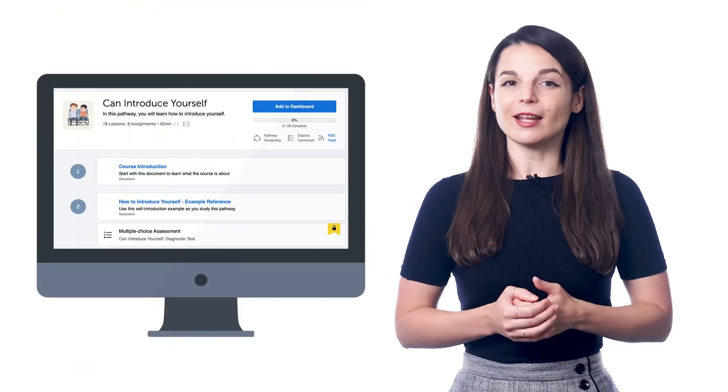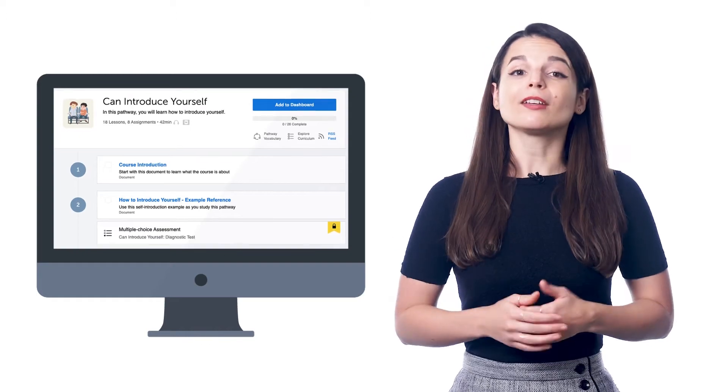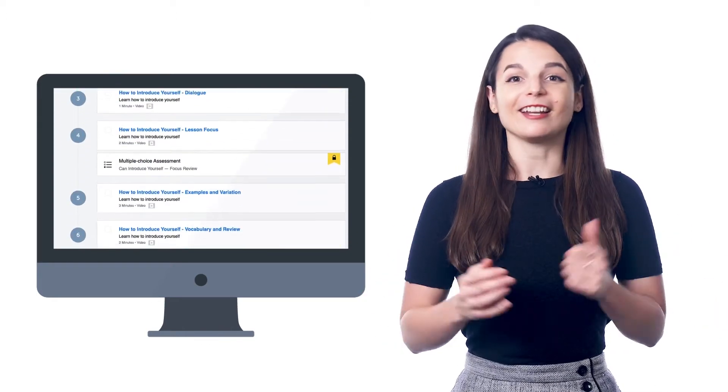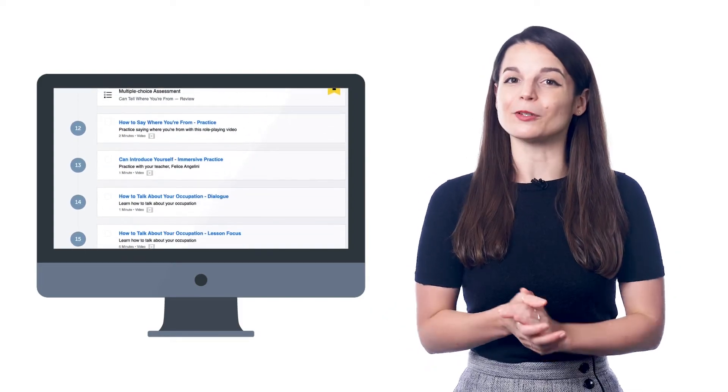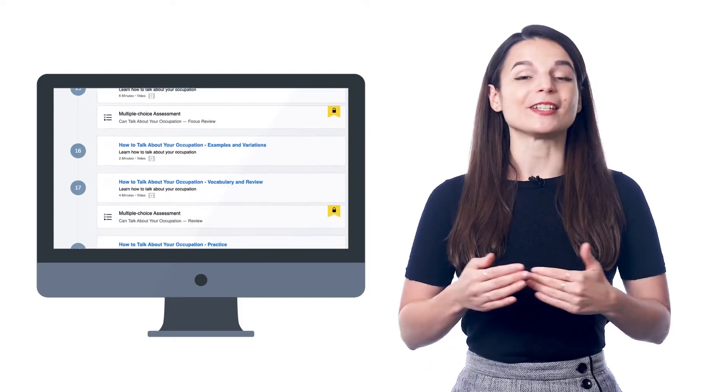And line-by-line dialogue breakdowns. So when you sign up and set your learning level, we give you a pathway of lessons that you can take anywhere, anytime with our app or on your computer, and extra study tools to help you master the lessons and retain the language.